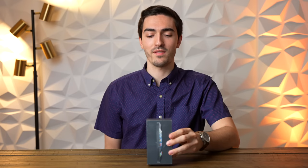Today is a very special and nostalgic day because I bought a brand new iPhone 5 that is still sealed and supposedly has never seen the light of day, and today we're going to unbox it.